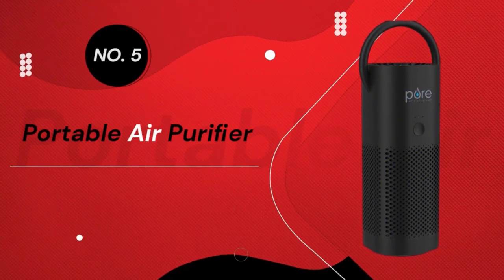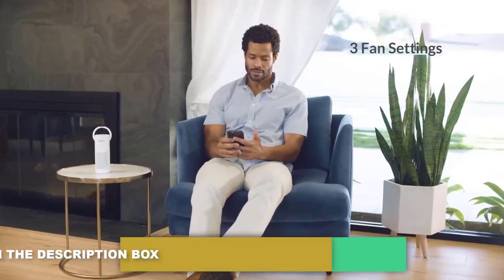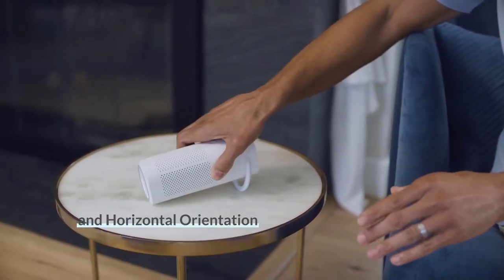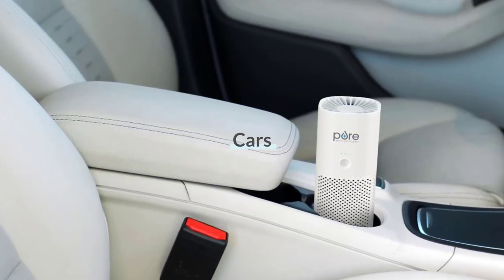Number 5: Portable Air Purifier. When you finally drop off Aunt Petunia at the airport, fire up this portable air purifier to rid your car of her perfume. Using the power of activated carbon and a HEPA filter, the device cleans your air of 99.7% of dust, smoke, dander, and odors.